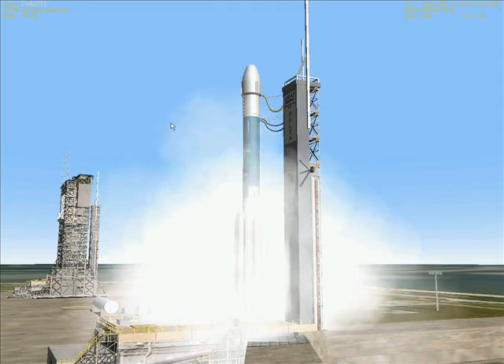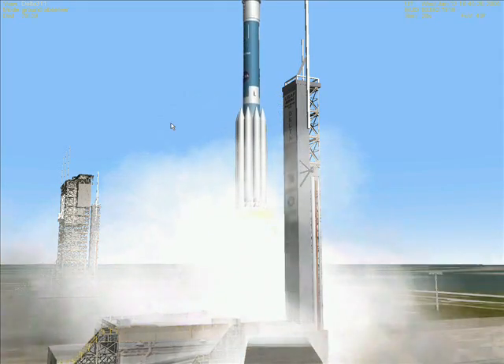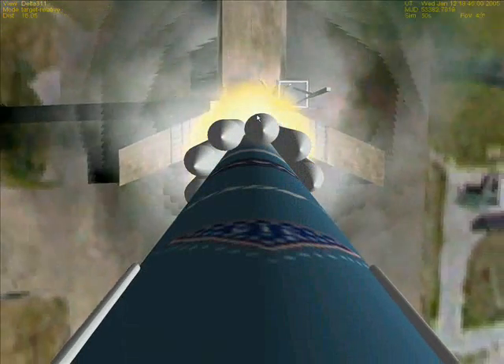We have ignition and liftoff of a Delta II rocket carrying Deep Impact, NASA's journey to unlock the mystery of the solar system's origin.